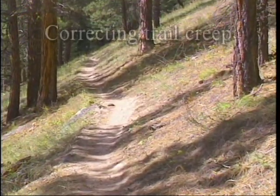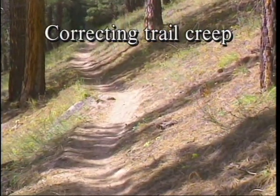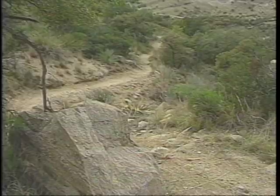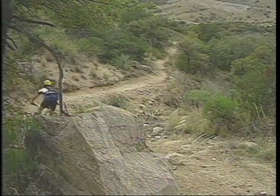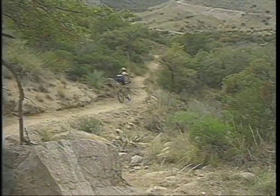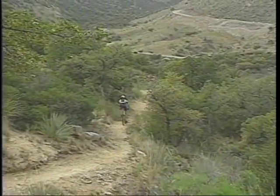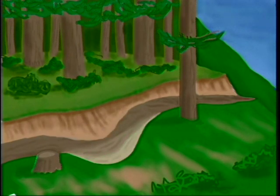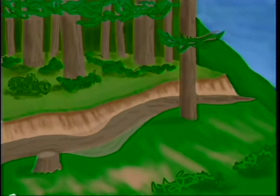Trails can move downhill over time because of sloughing and overuse of the outside edge of the tread. Livestock, mountain bikers and hikers often use the outer edges of hillside trails. Ever wider trails push off the planned alignment or bench of the trail, often into soft soil, causing the trail to creep down the hill. Your job is to bring the trail back uphill to its original location and to keep it there.